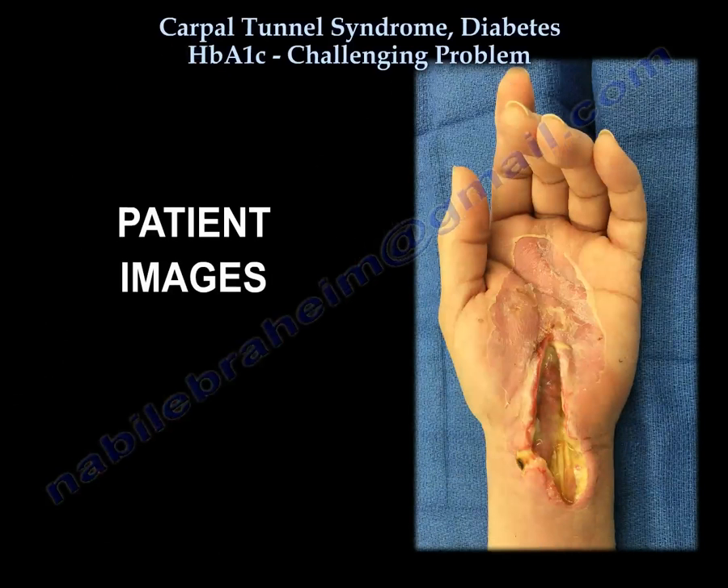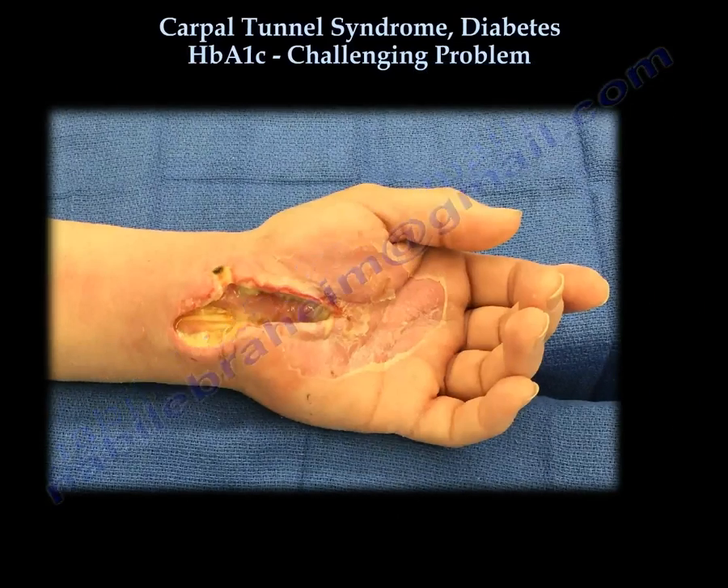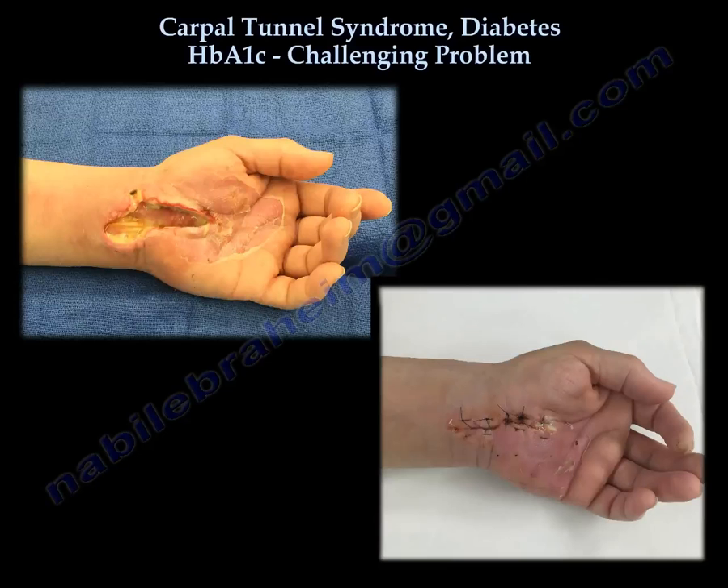These are pictures of a patient whose hemoglobin A1c was around 10 when she had surgery by an orthopedic surgeon outside our institution. The patient had an elective carpal tunnel surgery. Because she got an infection after surgery, she was referred to us. The infection was severe and resilient. These are the pictures at presentation.